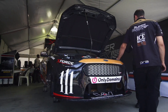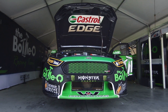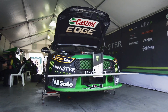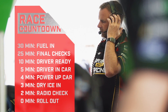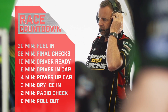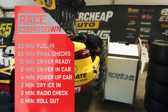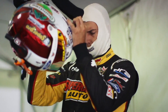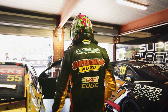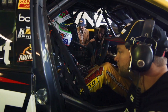I do the 30-minute countdown for all the cars, just keeping everybody up to date. You've got engineers and mechanics spread out all over the pit lane and all over the circuit, so I give everybody the 30-minute, 25-minute countdown because they've all got certain jobs that they do at certain times. At the three-minute mark all the cars do the same routine — that's when the dry ice goes in, that's when the car gets powered on, all those sort of things.